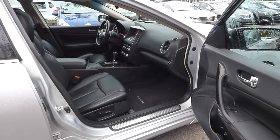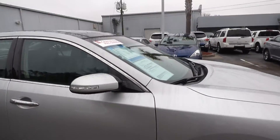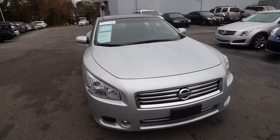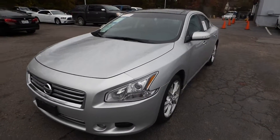For more information on this vehicle, you can visit us online at CharlestonNissan.com or call us right here at the dealership at 843-571-2810. Or come see us in person here at Charleston Nissan on Savannah Highway.